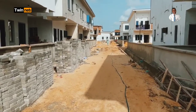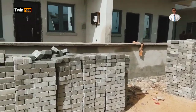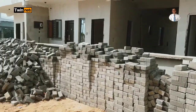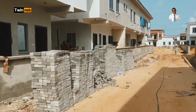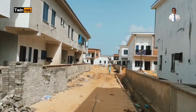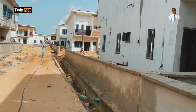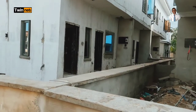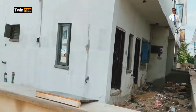I remember in 2020 when this estate was launched, the two-bedroom terrace was going for 27.5 million naira. Guess how much it is now — it is now going for 40 million naira. The three-bedroom terrace is going for 43.5 million naira. So if you invested into this estate one or two years ago, congratulations to you for keying into this offer.